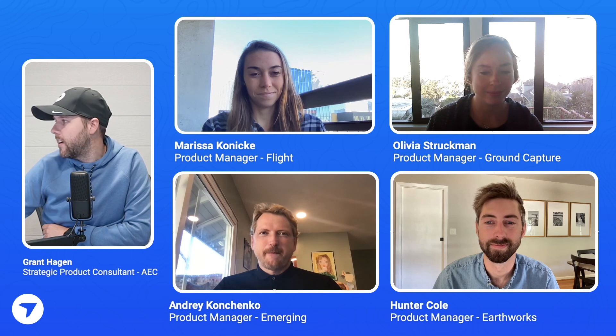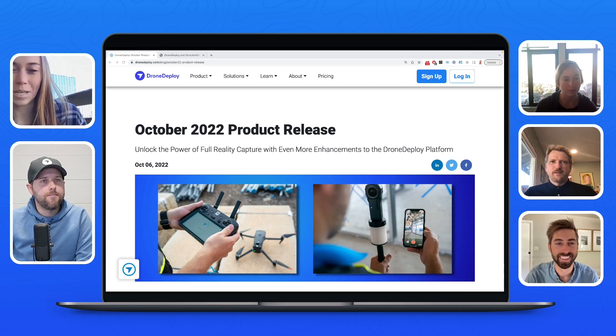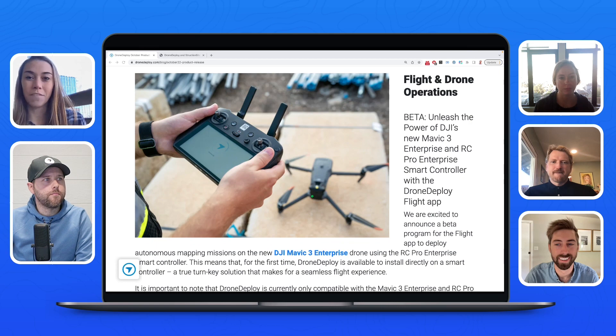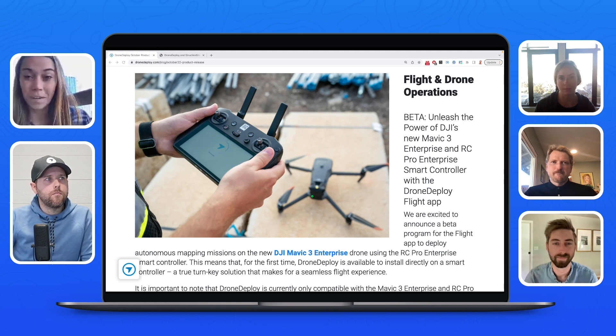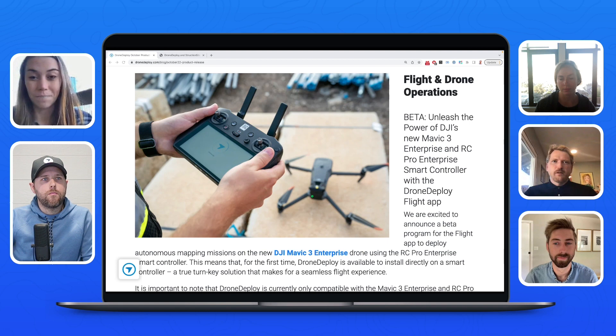Kicking it over to Marissa to talk about exciting things on the flight side for the Mavic 3 Enterprise. DJI has announced their latest enterprise drone, the Mavic 3 Enterprise, and we're really excited to start our beta program for that. For the first time ever, you can run the Drone Deploy application directly on the smart controller that comes with the Mavic 3 Enterprise. If you have a drone on order or are looking to purchase one, reach out — we'd love your feedback. There are FAQs and a video we shot with Grant, plus many other resources available.